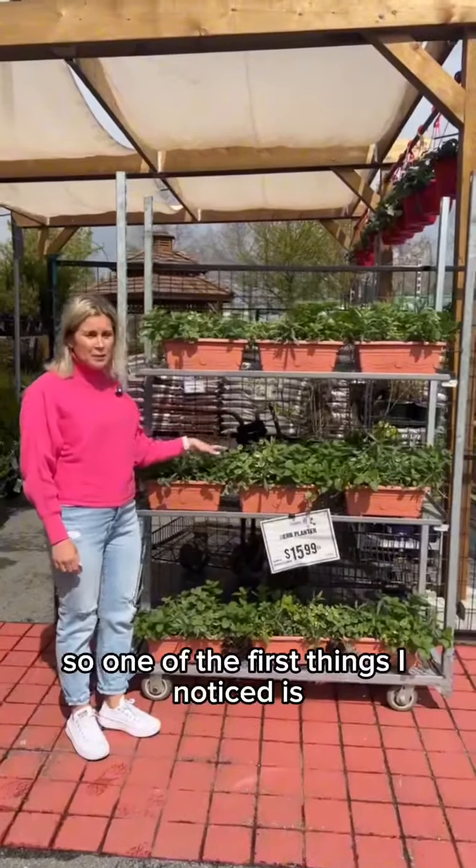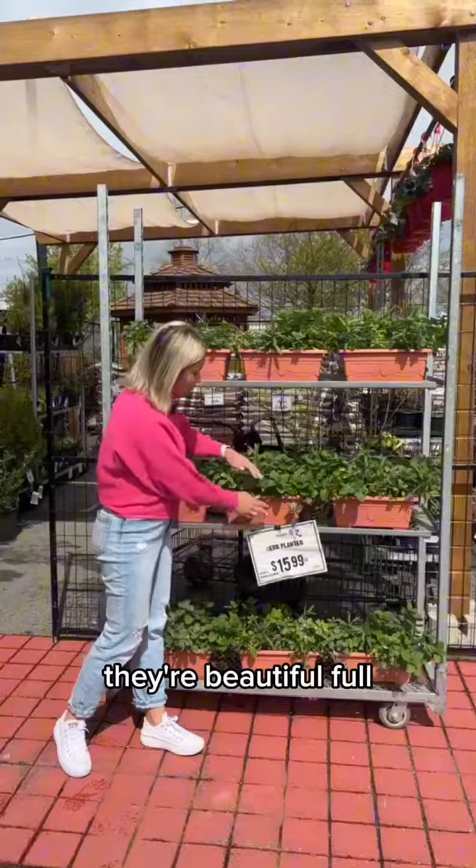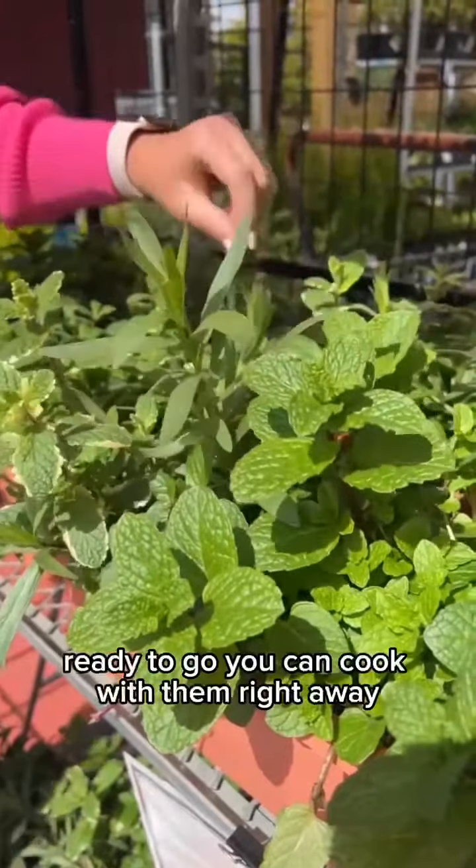One of the first things I noticed is these herb planters. They're $15.99. They're beautiful, full, ready to go. You can cook with them right away.